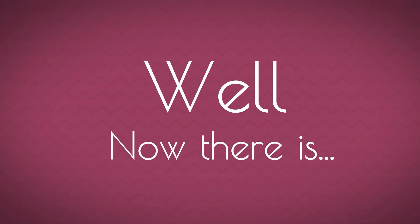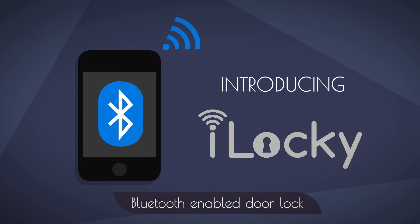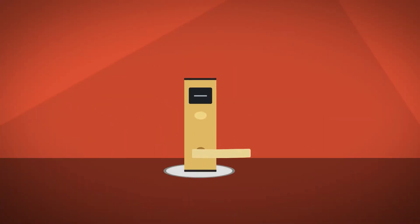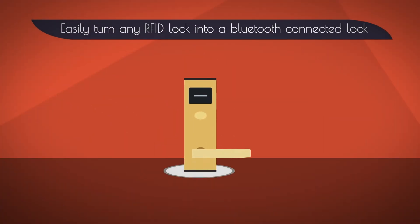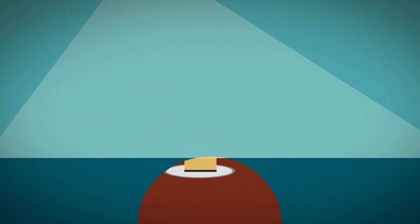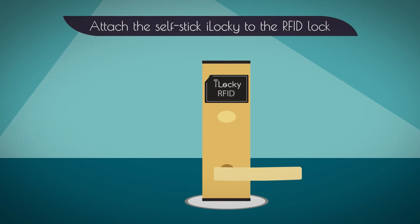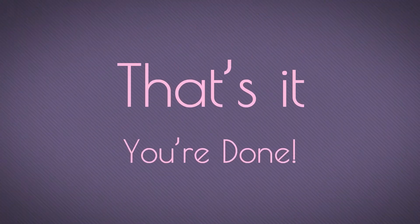Well, now there is. Introducing iLocky, the Bluetooth-enabled door lock. With iLocky, you can quickly and easily turn any RFID lock into a Bluetooth-connected lock. All you do is attach the self-stick iLocky to the RFID lock. That's it! You're done!